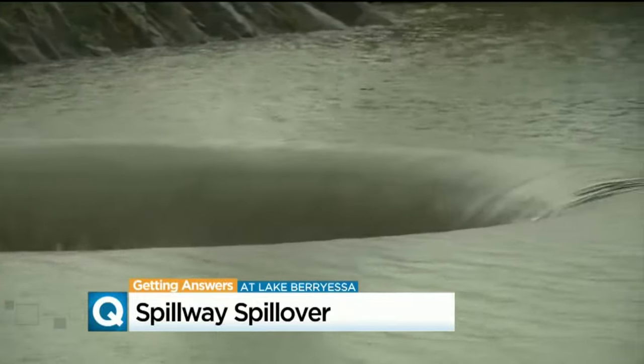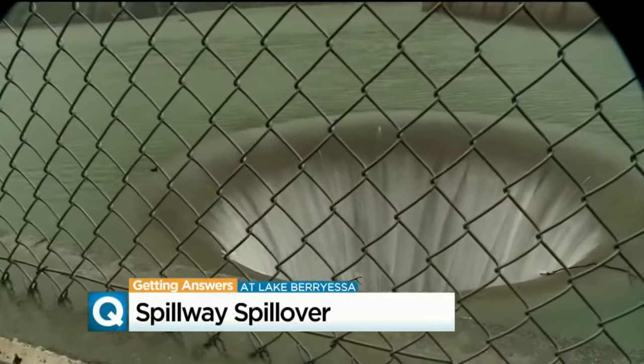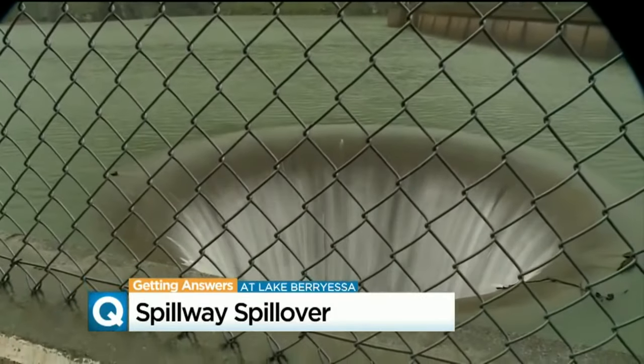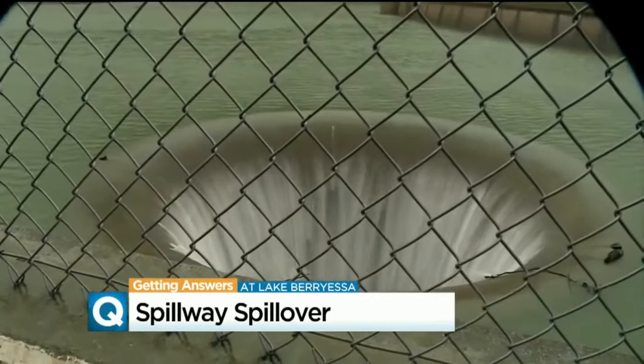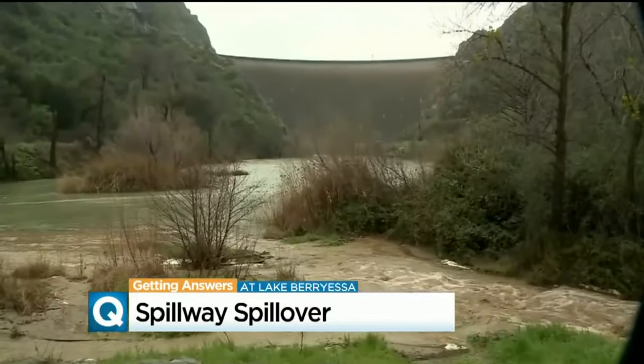Right now Lake Berryessa is filled to the brim. It can't hold any more water, so the excess water roars down the giant shaft and out the dam's base. "We've been waiting for this for a long, long time. I haven't seen water going down in that for a while. See this? This is really something." Just below the dam.